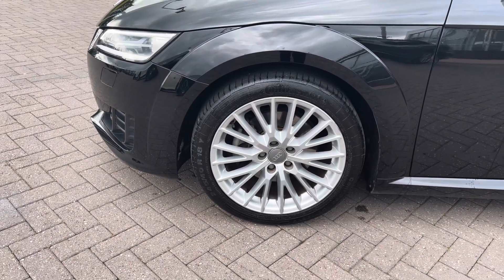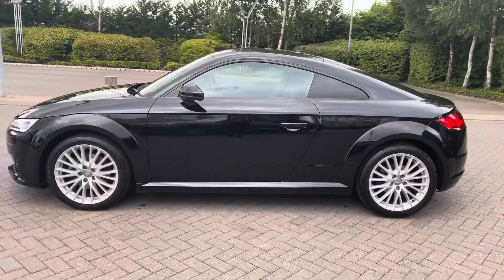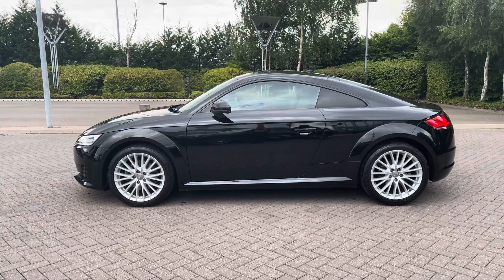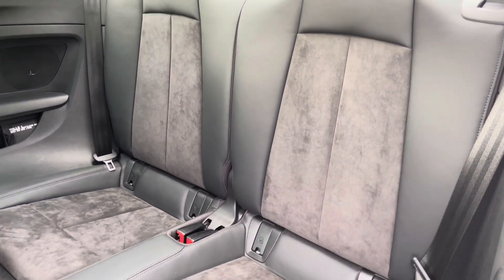We also have an upgrade which is the 18-inch 20 V-spoke design alloy wheels. Another upgrade is the electrically adjustable heated and folding door mirrors, and also the privacy glass to the rear and rear side windows.